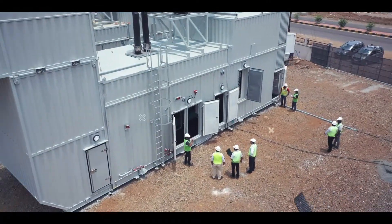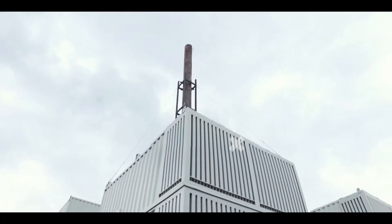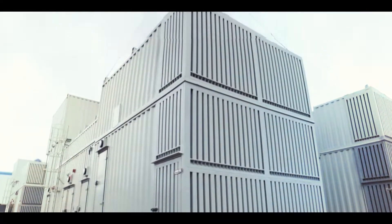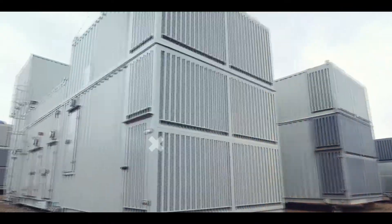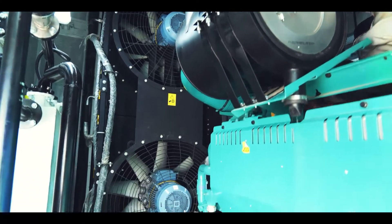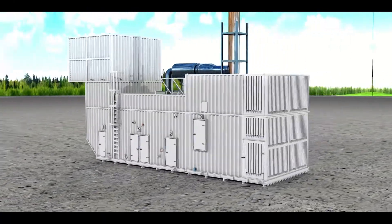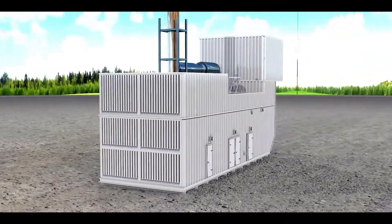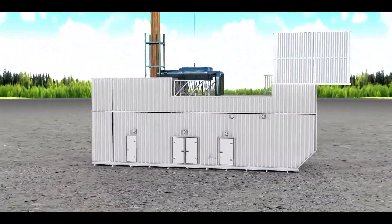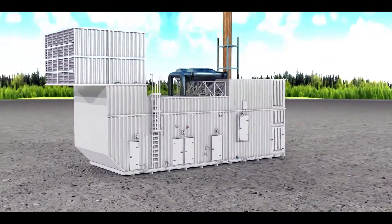One such innovation is the in-house manufactured acoustic container that can house life-size generators like QSK78 and QSK95, used for heavy-duty applications like data centers. Here is a sneak peek of what these containers have to offer.